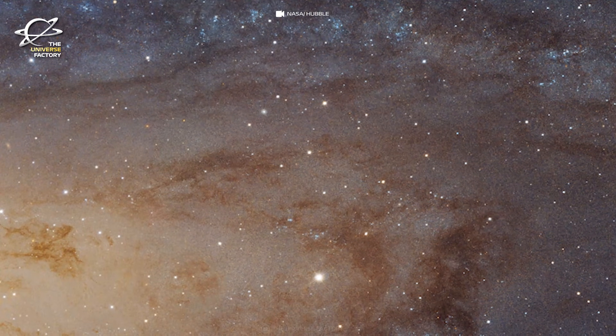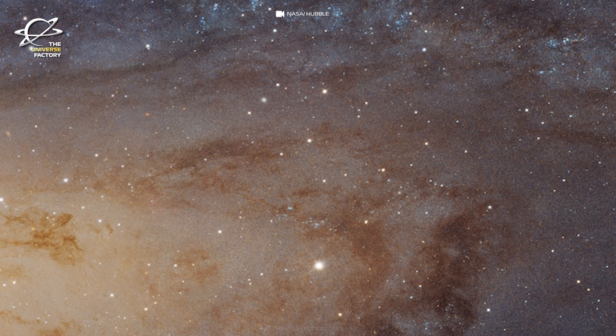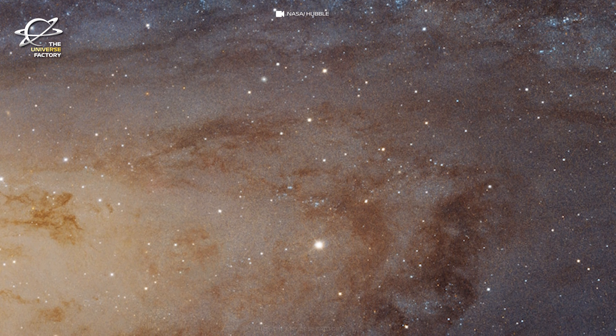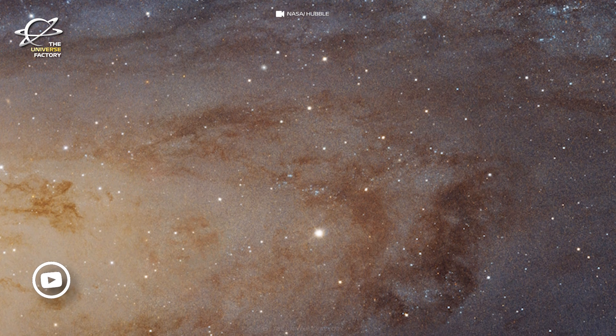The complementary Hubble survey programs provide information about the age, heavy element abundance, and stellar masses inside Andromeda. This will allow astronomers to distinguish between competing scenarios in which Andromeda merged with one or more galaxies.